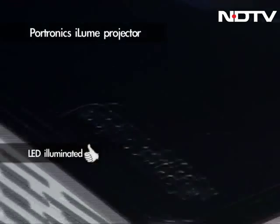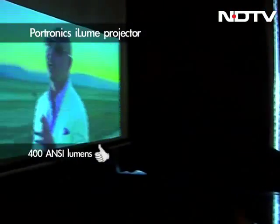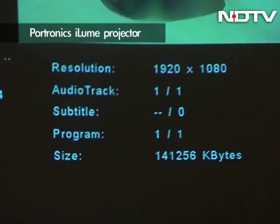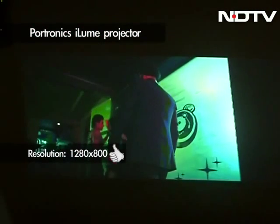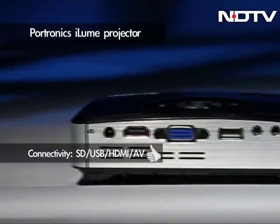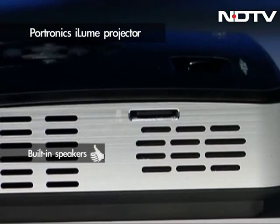Illume from Portronics is an LED illuminated offering that scores really high with 400 lumens of brightness that can project images up to 120 inches. The lightweight projector boasts a resolution of 1280x800 and playback video up to 1080p Full HD resolution. In terms of connectivity, the projector boasts an SD card slot, USB, HDMI, and audio video port, and also comes with built-in speakers.